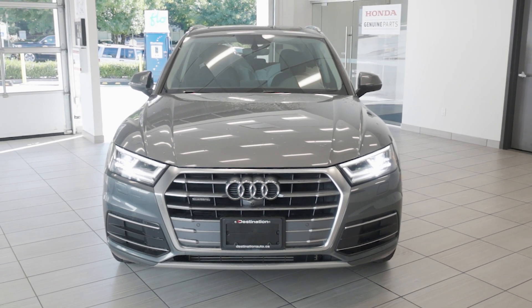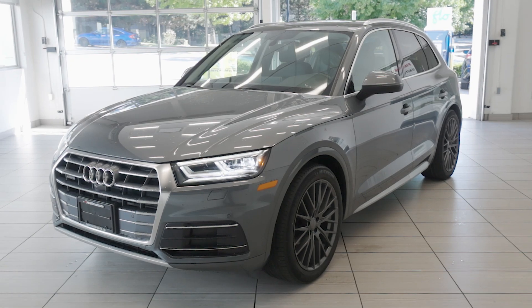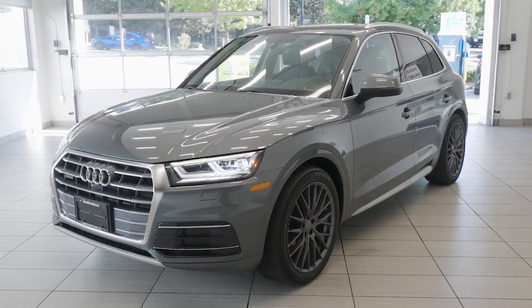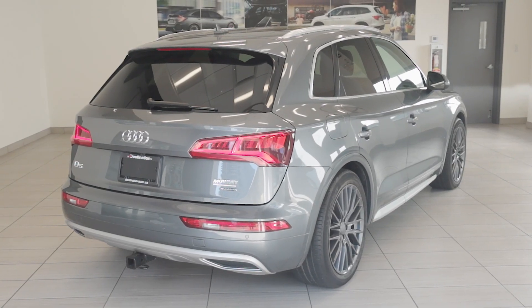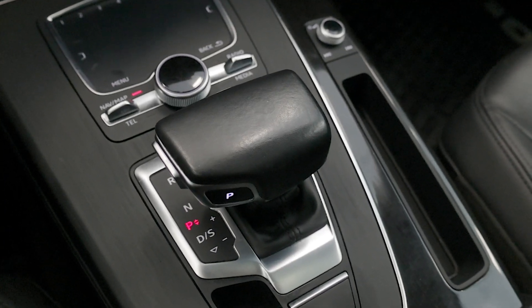Check out this 2019 Audi Q5 Technic, now available at Destination Honda Burnaby. This luxury SUV is powered by a 2.0L turbocharged 4-cylinder engine producing 248hp, paired to Audi's quattro all-wheel drive system and a 7-speed dual-clutch automatic transmission.